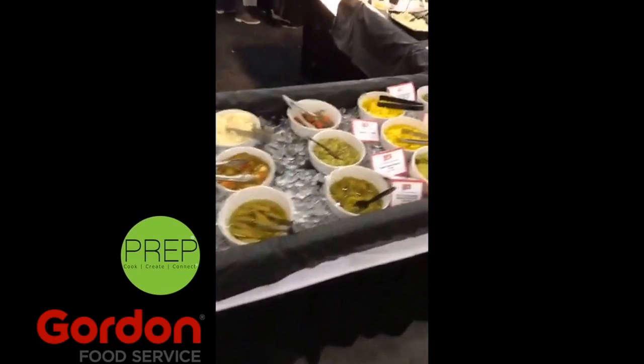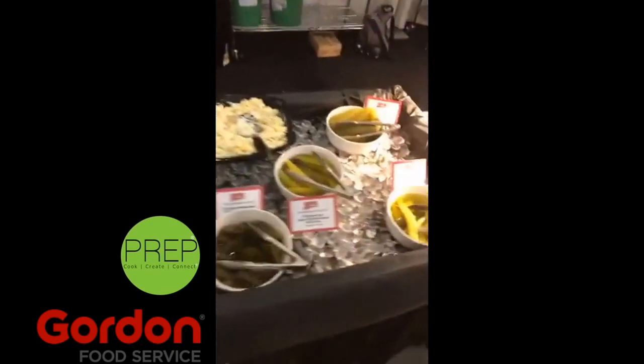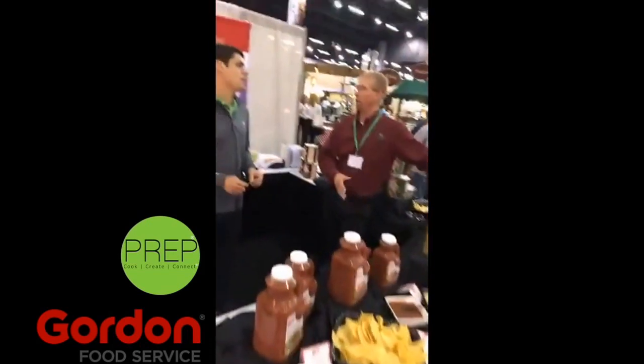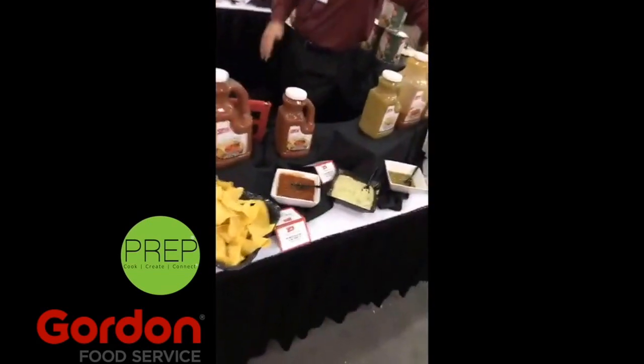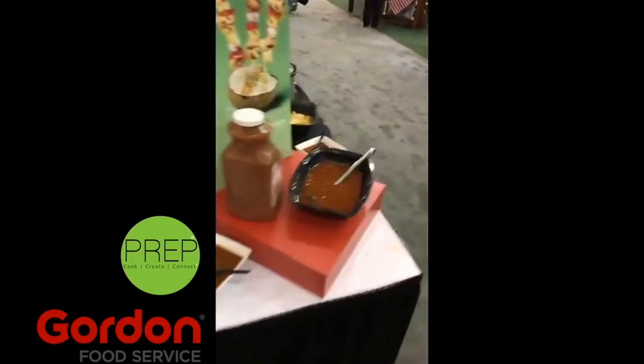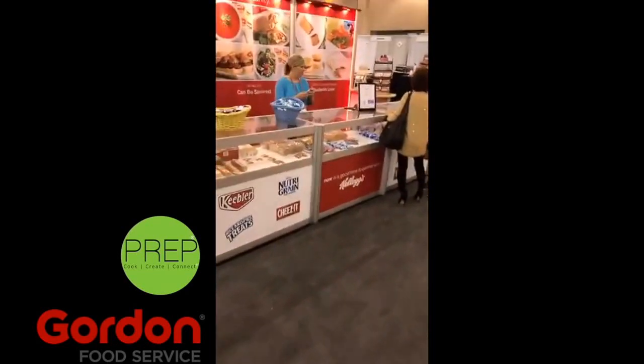So here we have lots of pickled vegetables and salads. And then of course there are the fried pickles and all of that stuff. This is Gordon Food Service's line of salsas and relishes. Cheeses. Pretty amazing. So behind us we have Keebler and NutriGrain.